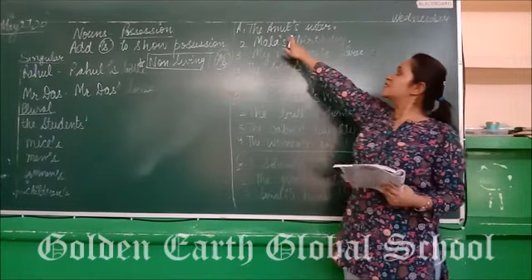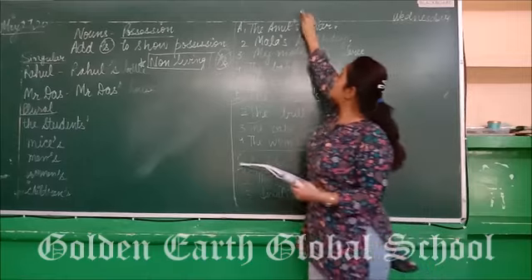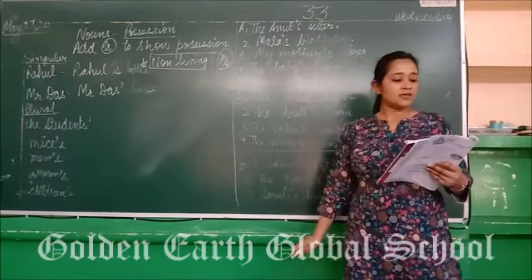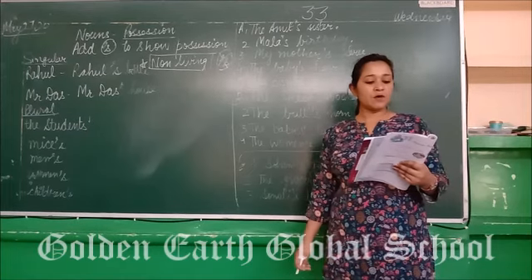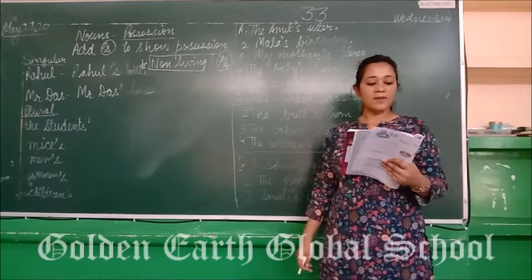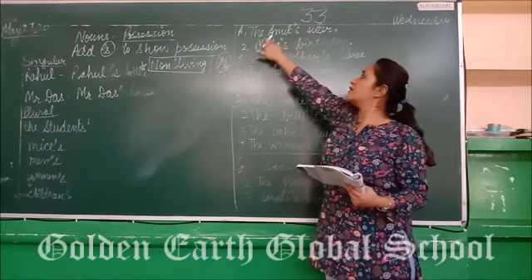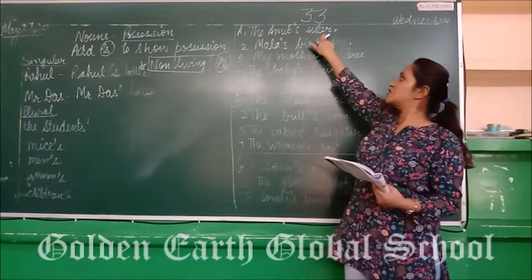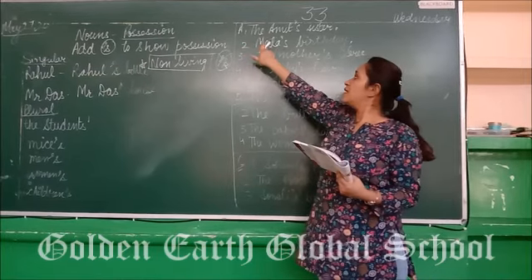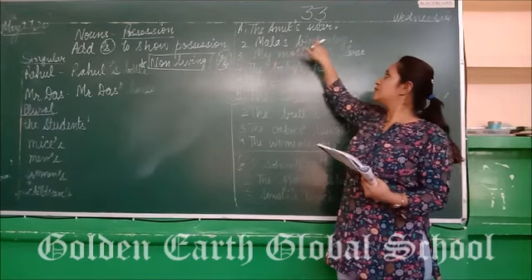So what is the first sentence I have written here? Exercise A is on page number 33 in your grammar book. The first instruction is: use apostrophe in the following groups of words. 'The sister of Amit' — so we add apostrophe-s after Amit: Amit's sister. Next is 'the birthday of Mala': Mala's birthday.